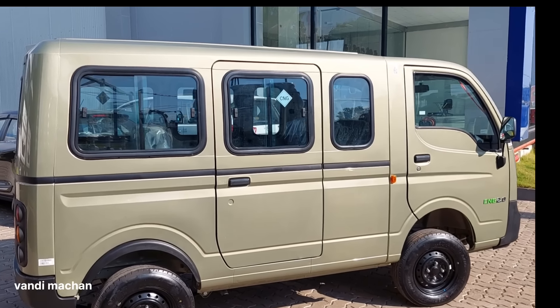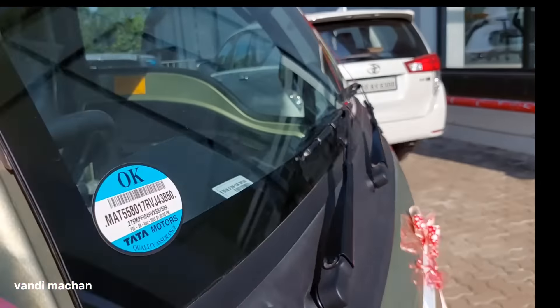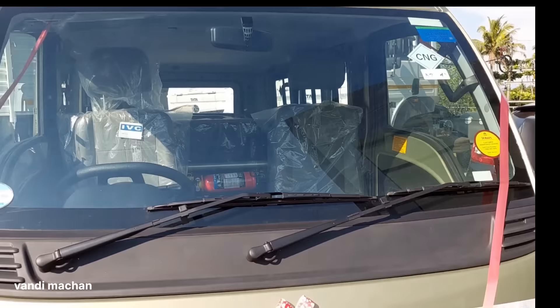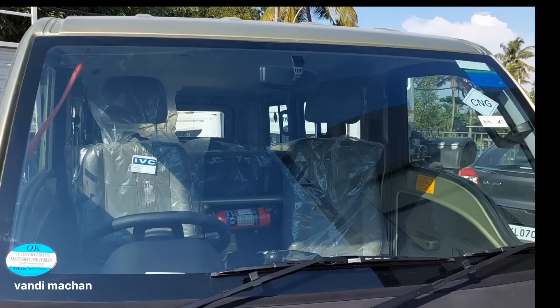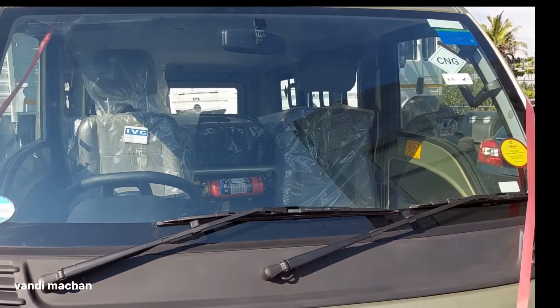I will tell you about the front vehicle. We have to look at the front portion, we have to look at the windshield, we have to look at the Magic Express, we have to look at the grille. There are a lot of headlamps.